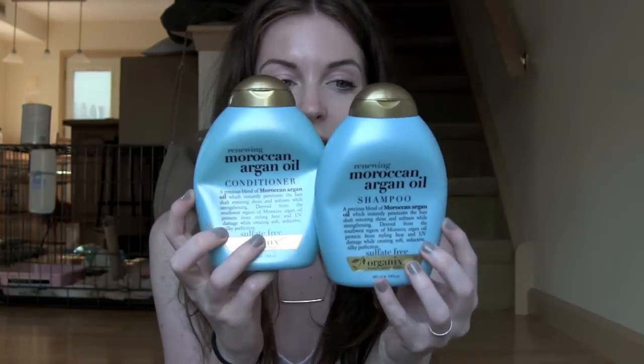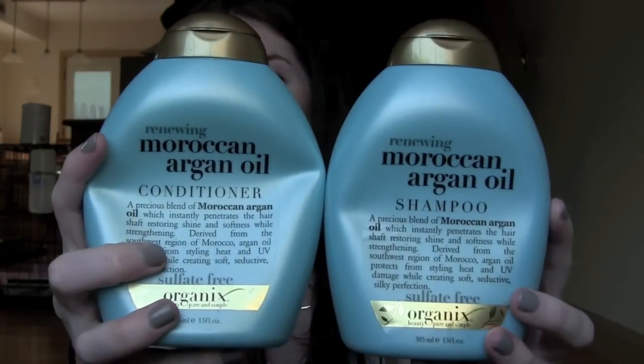The next shampoos and conditioners that I really like are these Organics Renewing Moroccan Argan Oil shampoo and conditioner. I really love these — I find that they're incredibly moisturizing for my hair, they give me really great curls, they really lessen the amount of frizz I have, and they're incredibly cheap. I think they're $7.99 full price each at CVS, which is great because you can find them at the drugstore and always find deals like buy one get one half off or buy one get one free.